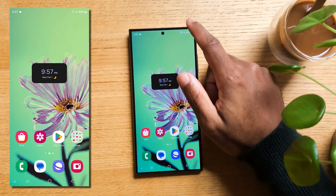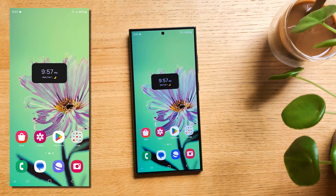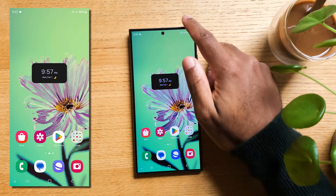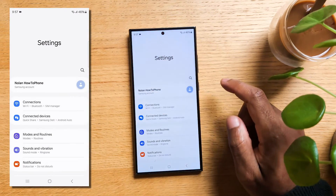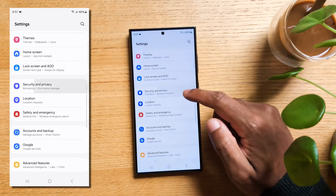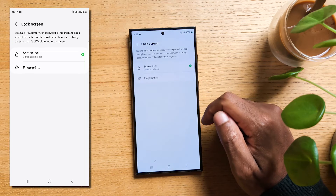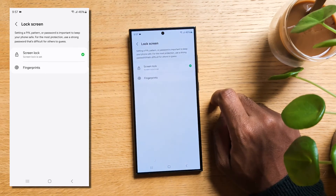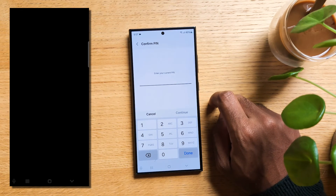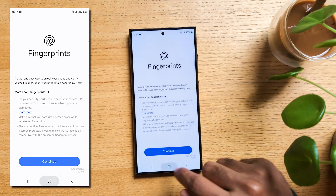If you use your fingerprints to secure your phone and plan on using a screen protector, it might interfere with the fingerprint readings — but there is a quick fix. Swipe up and tap the gear icon to reach Settings, scroll down to 'Security and privacy,' tap 'Lock screen,' then hit 'Fingerprints.' From there, re-register your fingerprints with your screen protector already on. That way, it will not interfere with the readings of your fingerprints ever again.